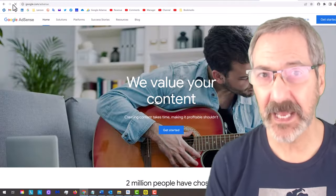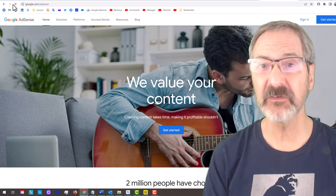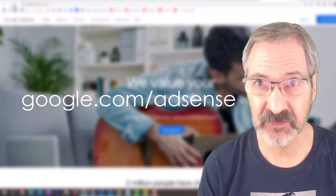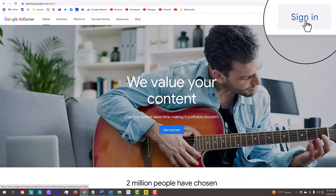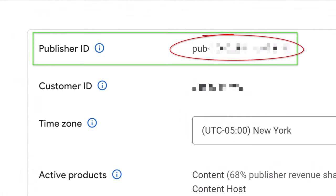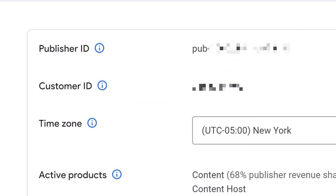To find your Google AdSense publisher ID and customer ID number, type into your browser google.com/AdSense and sign into your account. Go to Account, Settings, and Account Information. Copy and paste the publisher and customer IDs onto a Word document — you need to have them.